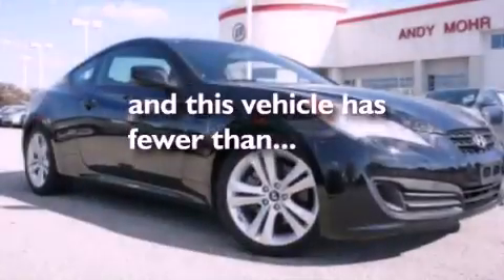A rear spoiler, cargo tie downs, an anti-lock braking system, a rear window defroster, and this vehicle has less than 27,000 miles.